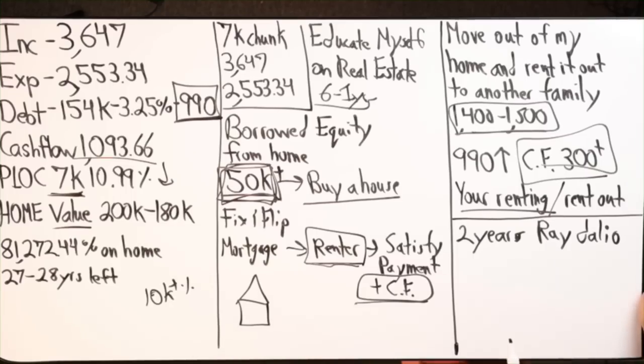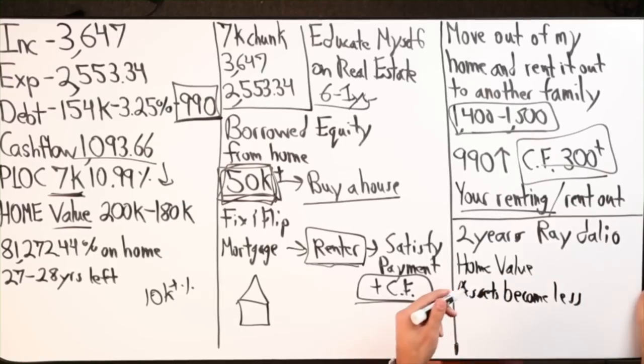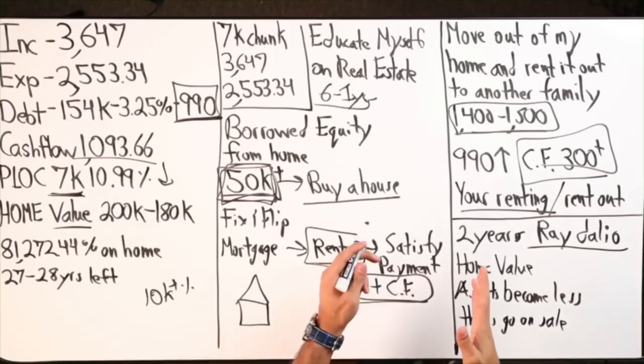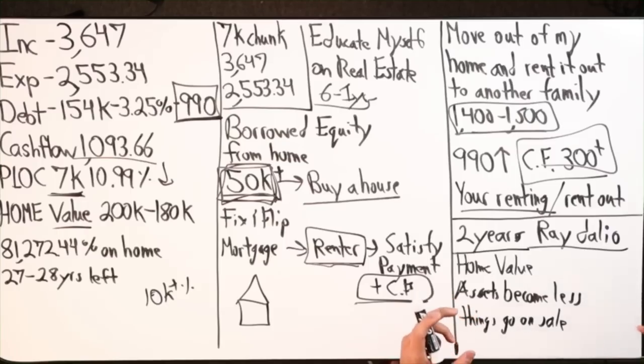What could happen in the next year is home values drop. Assets across the board become less. Things go on sale. Right now a lot of people are buying, buying, buying. When you see everyone buying, you should be selling. And when you see everybody selling, you should be buying. So in two years from now or less, there's going to be an opportunity to buy a lot of things because there's going to be so many things that go on sale.